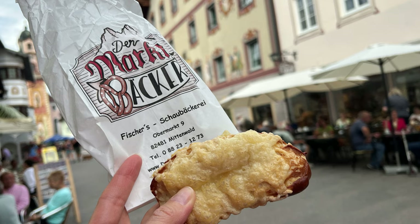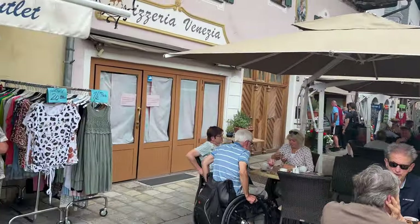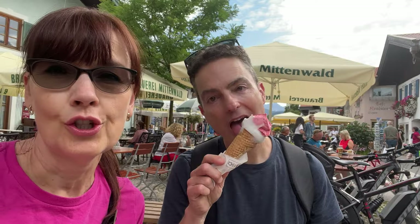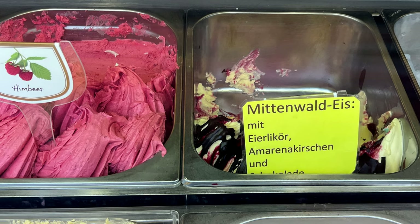I got this cheesy little pretzel and it was tasty. On our third try we're finally getting ice cream at a legit Italian gelateria. We are enjoying our ice creams — Ian got lemon and raspberry, and I got a Mirena and then this special Mittenwald ice that I thought I should try.